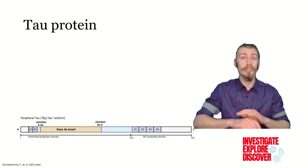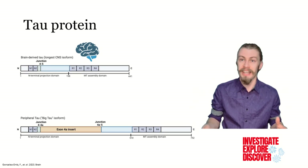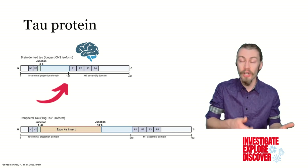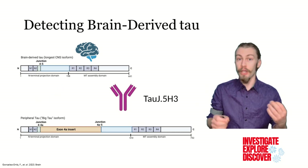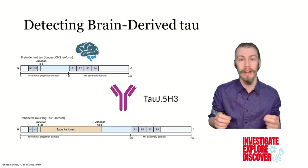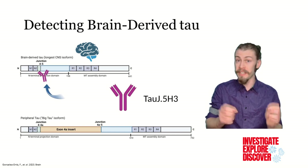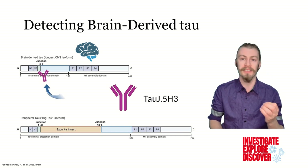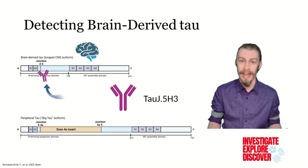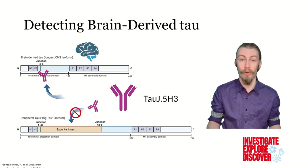Tau protein is present all throughout the body. Brain-derived tau, as the name suggests, is derived from the brain. This form is shorter, lacking the exon 4a insert. The authors used sheep to make an antibody specific for brain-derived tau, which they called tau J.5H3. This antibody selectively binds to the continuous exon 4-5 sequence of CNS-derived tau, and was found to be unable to bind the peripheral form of tau protein.